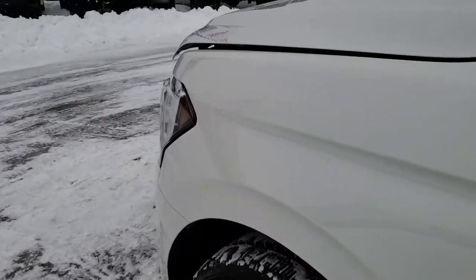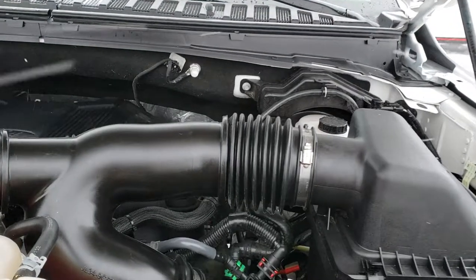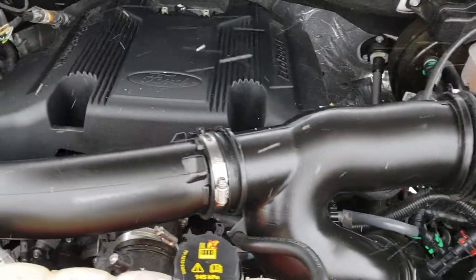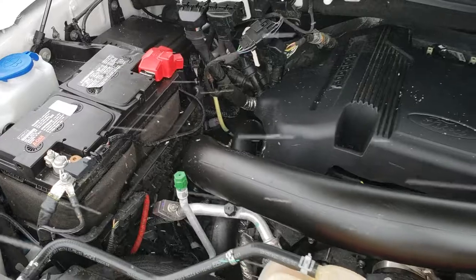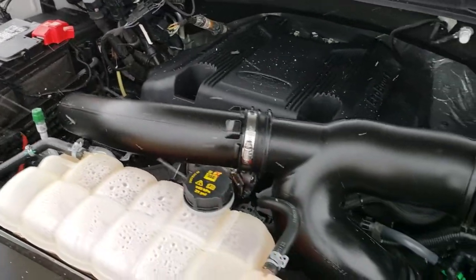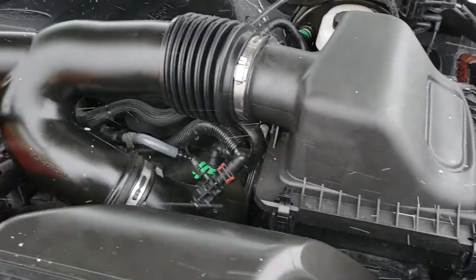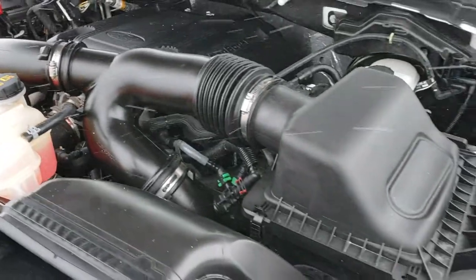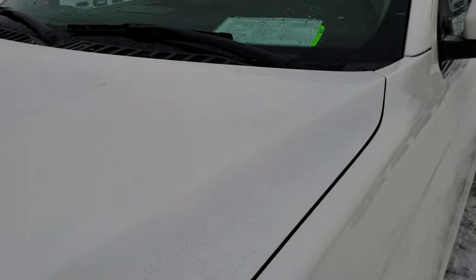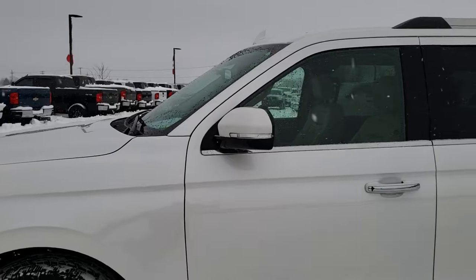I would personally like to thank you for checking out this video today. Hopefully from this HD video you will have been able to tell just how clean this Expedition is all the way around, inside and out, so you can make a smart buying decision. Under the hood, we have the 3.5-liter twin-turbo EcoBoost motor. The engine bay is very clean and runs very smooth. This Expedition has been fully safety-inspected by our service shop, has a fresh oil and filter change, all fluids checked and topped off, and this vehicle is 100% ready to go.